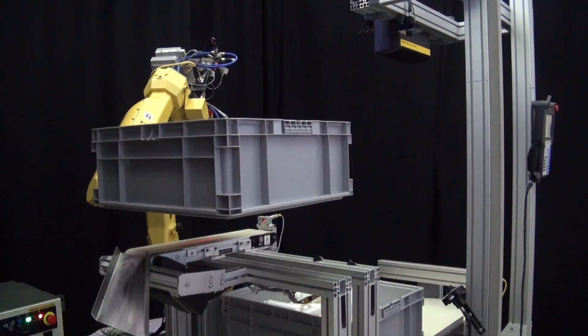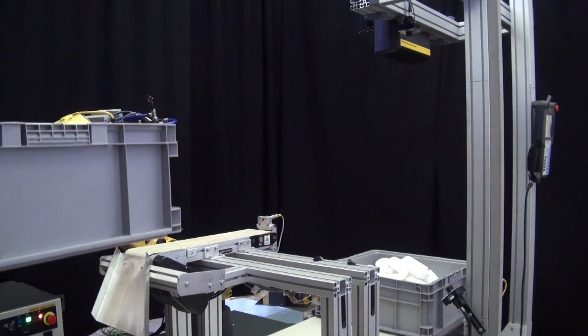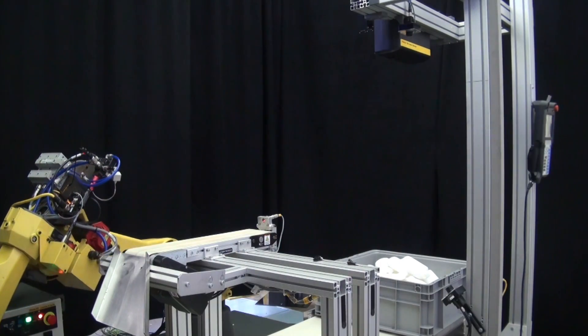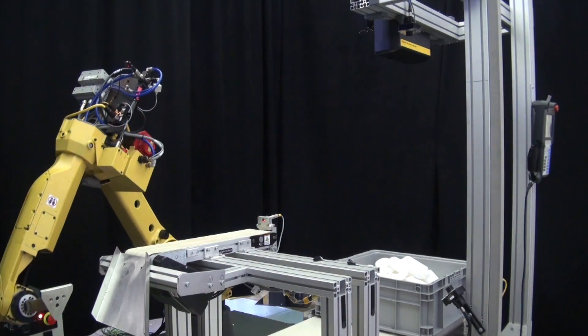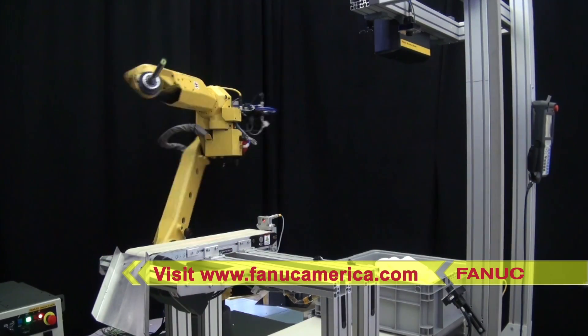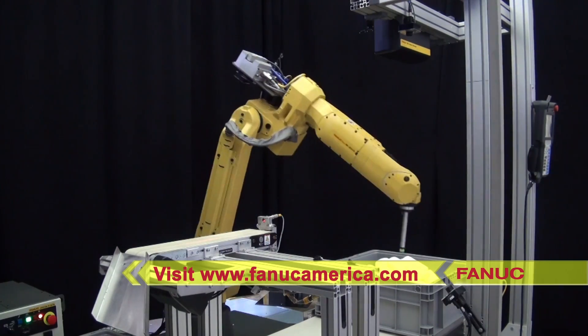FANUC America continues to focus on robotic bin picking innovations in order to provide manufacturers with a wide range of solutions that will help to meet their production needs. To learn more about FANUC America's solutions for robotic bin picking, please visit FANUCAmerica.com.